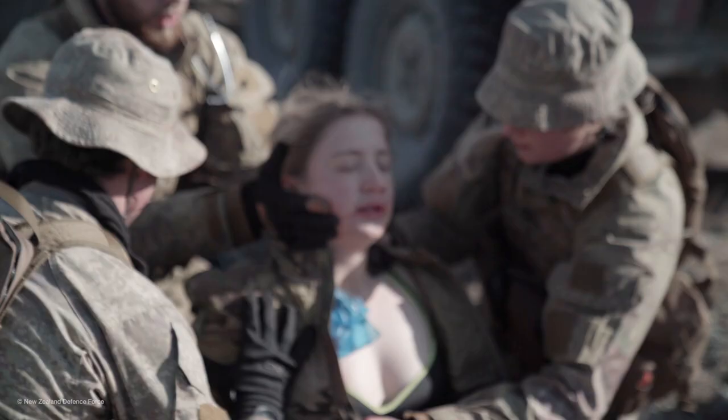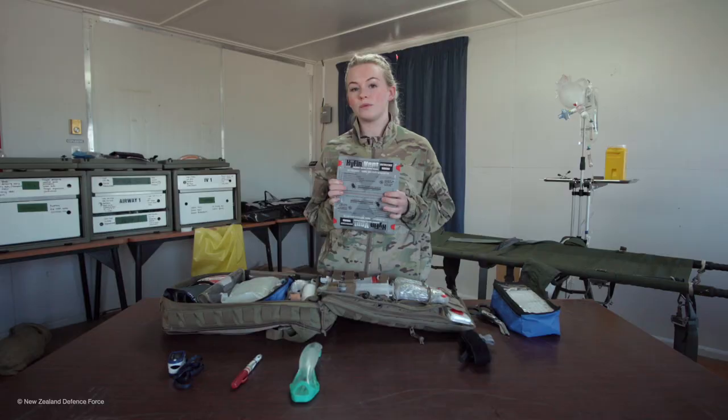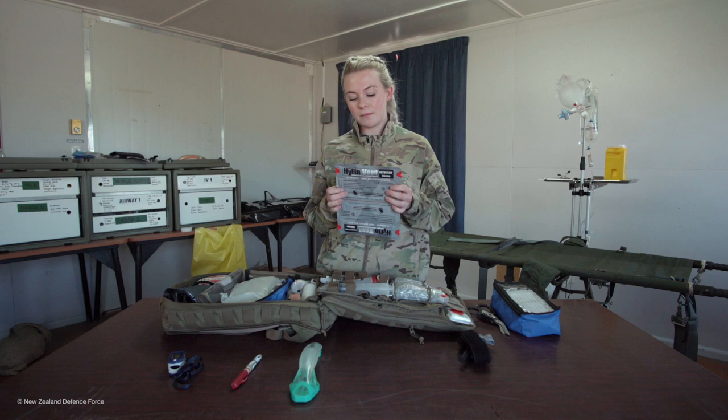We've also got the Hyfin vented chest seal, which is placed over gunshot wounds mainly to the thoracic cavity — the chest area — and this helps the patient to breathe better.